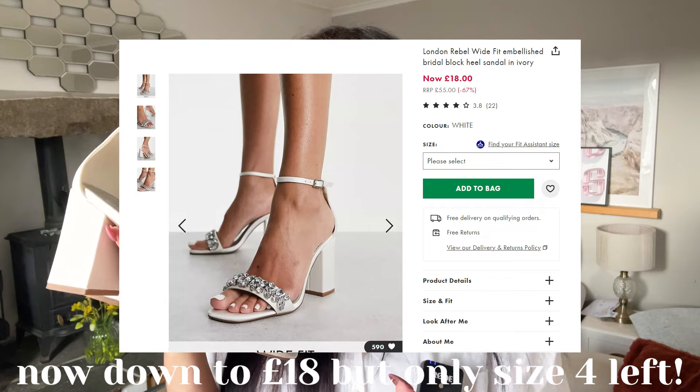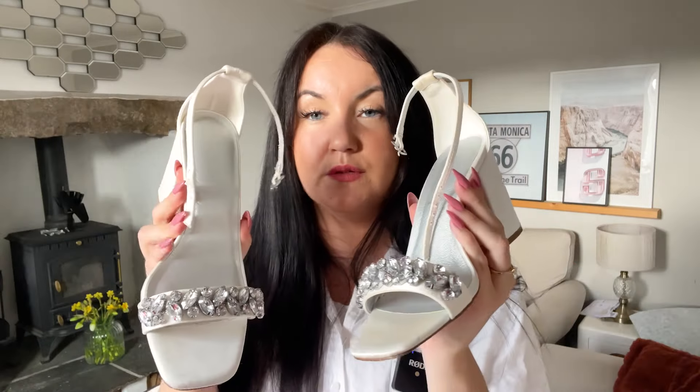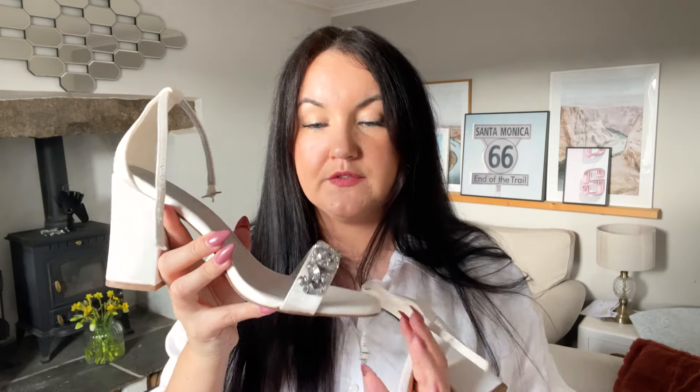These are going to be my wedding shoes to walk down the aisle in. I had my eye on this exact pair on ASOS — about £30 to £35 in the sale. I found these for £3 in the charity shop. They're in cracking condition, hardly been worn — probably just worn down the aisle themselves. They've got gorgeous jewels on them. They're wide fit and I have narrow feet, so I'll put some little gel pads on the bottom. Three pounds — absolute steal.